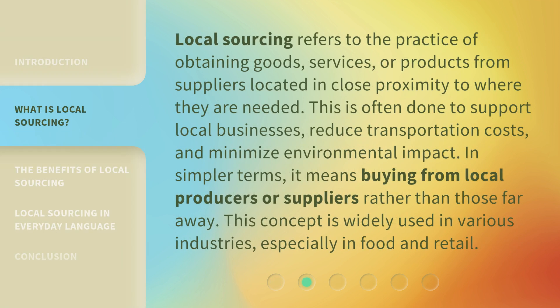Local sourcing refers to the practice of obtaining goods, services, or products from suppliers located in close proximity to where they are needed. This is often done to support local businesses, reduce transportation costs, and minimize environmental impact. In simpler terms, it means buying from local producers or suppliers rather than those far away.